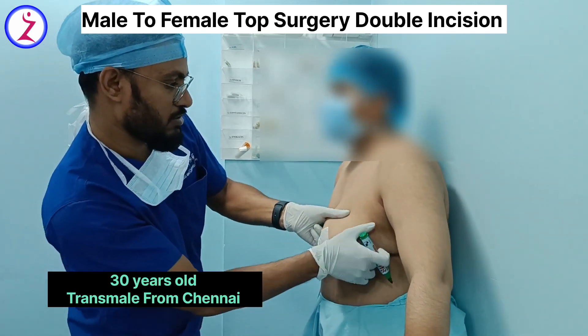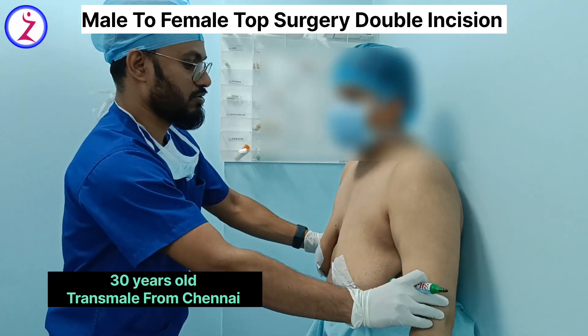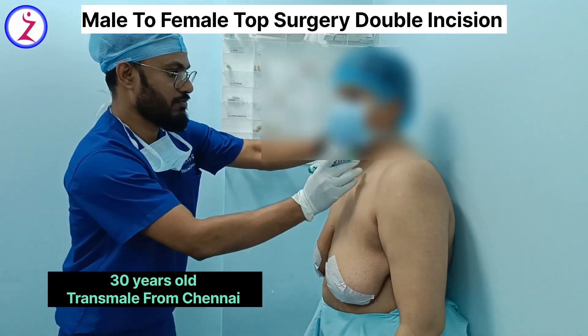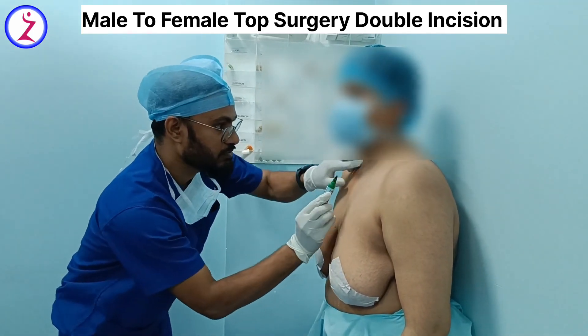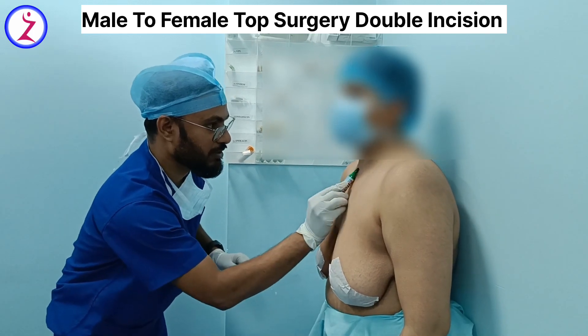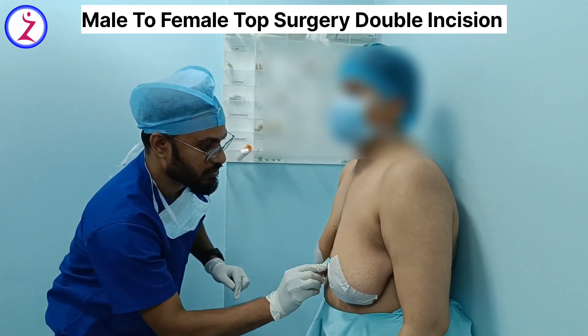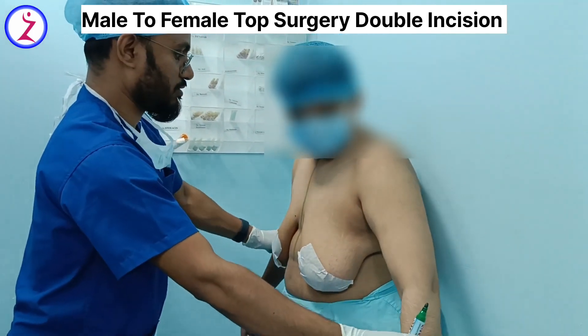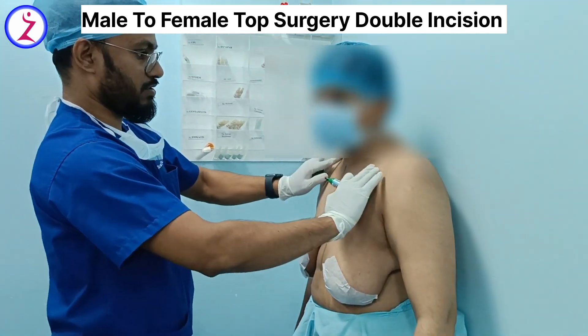Gender reassignment surgery usually involves a series of surgeries from head to toe. One among them is top surgery. In this particular patient, we are doing a mastectomy — the patient wants to transition to male, so we are performing a double incision mastectomy.